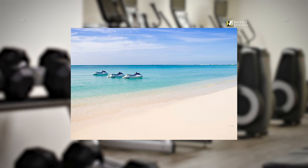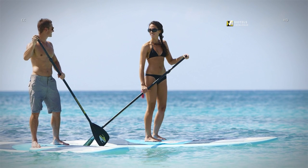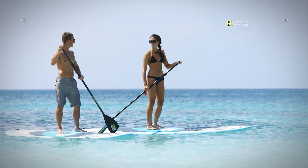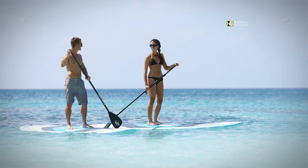At the Grand Cayman Marriott resort on Seven Mile Beach, guests can start their Grand Cayman adventure by renting an assortment of water sports equipment including jet skis, boats, snorkeling gear, and more. The resort features a rental desk on property. The Grand Cayman Marriott resort offers a variety of water sport rentals from paddle boards to catamarans, offered through Red Sail Sports.